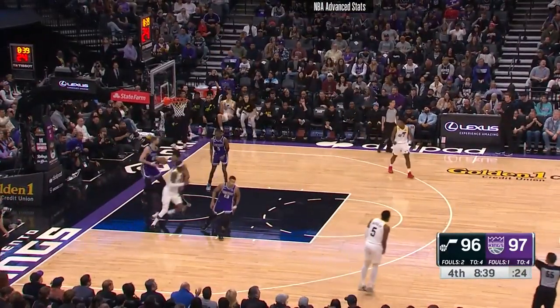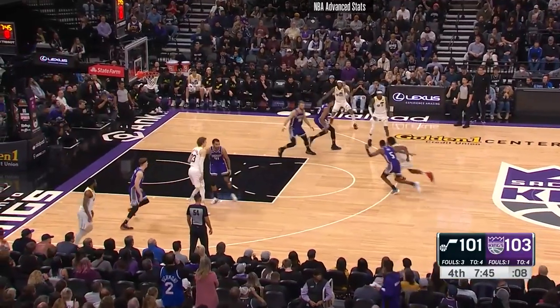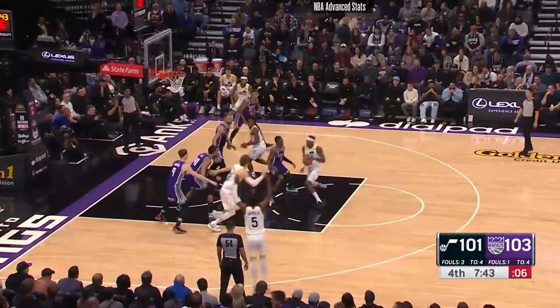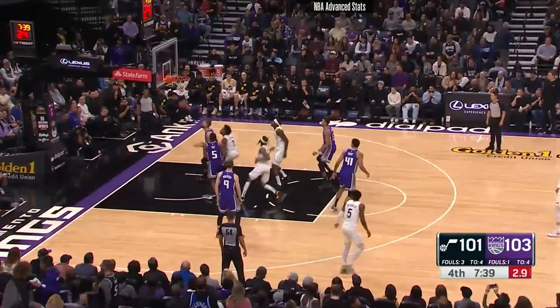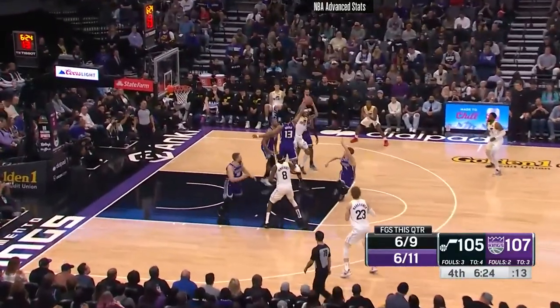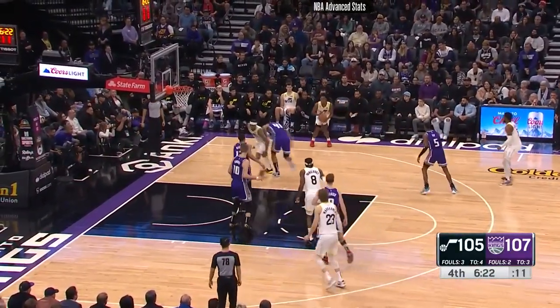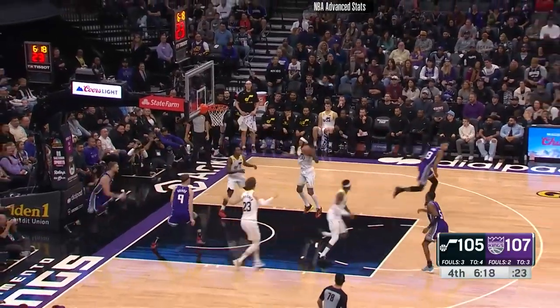And there's Malik Beasley. Sexton trying to box in, Sexton turns the corner. Vanderbilt inside — he's been in the lineup a long time and Clarkson bailed him out. So good to see them responding to a six-point Denver lead.